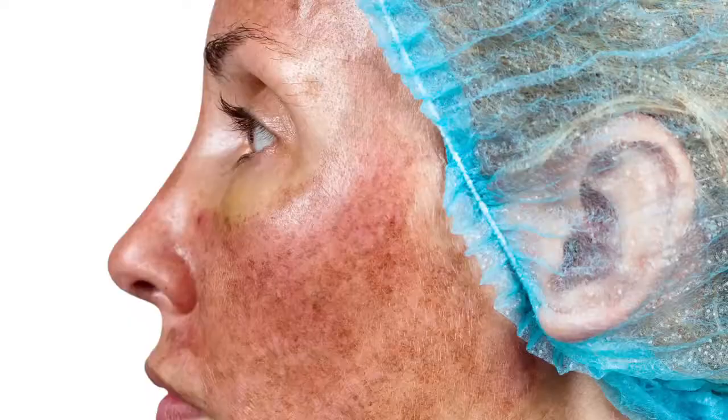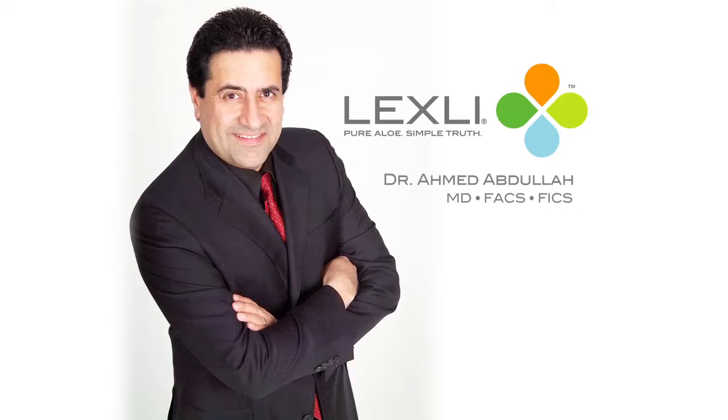Thank you again to Dr. Ahmed Abdullah for joining us on Your Natural Beauty and for introducing all of us to simple and effective ways for women to have healthy, beautiful skin — skin that they could previously only get through professional treatments. So as we leave you today, here are additional comments from other women who've used the Lexli Skincare System. I'm Alexandra Bard and we'll see you next time on Your Natural Beauty.